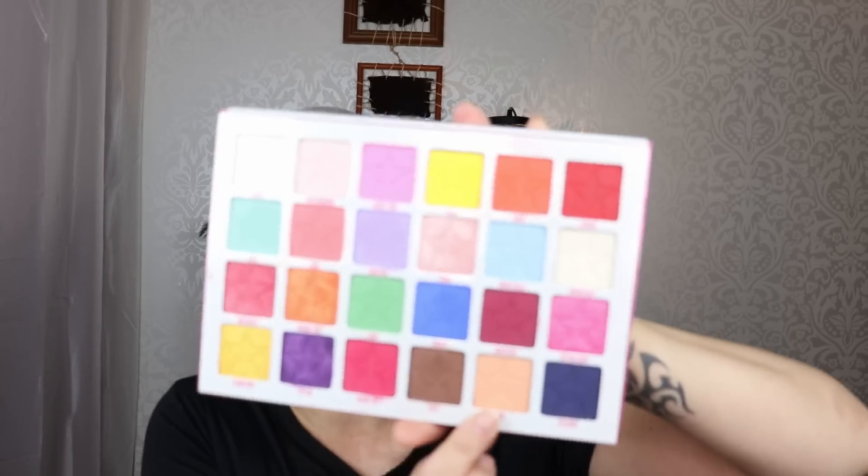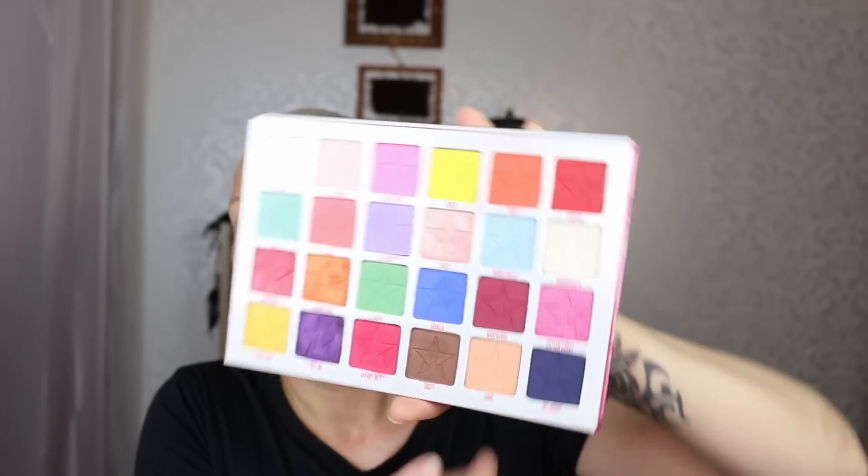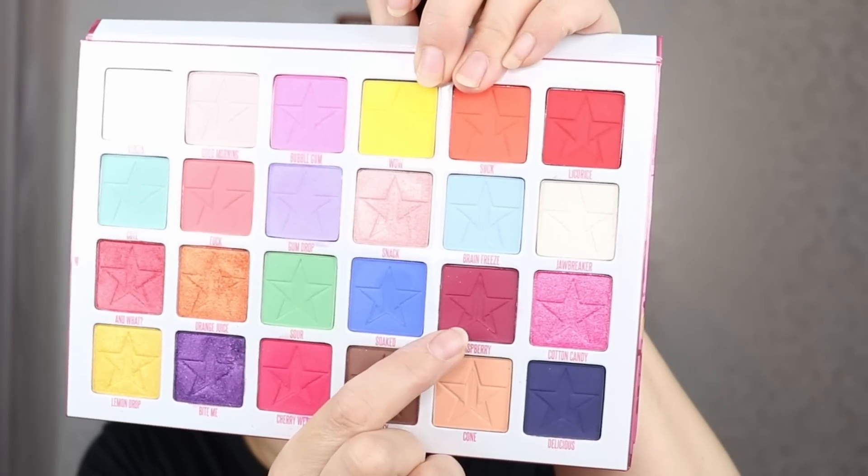Look number five is probably an all-matte look today because the shades in this row are all matte. I have an idea — not going to tell because usually then it goes out the window. It's going to involve a half cut crease, just because of the colors. Starting with the ELF crease brush and the color Raspberry, going in my crease. I primed my eyes. I'm stepping the color on higher than usual because I know where I need to cut the crease and I want a bit more depth.